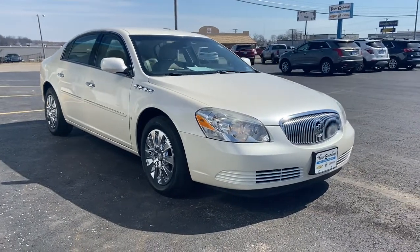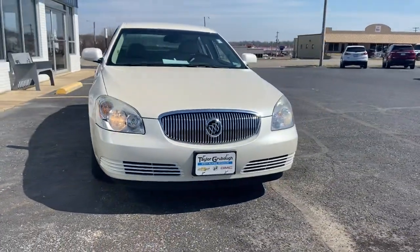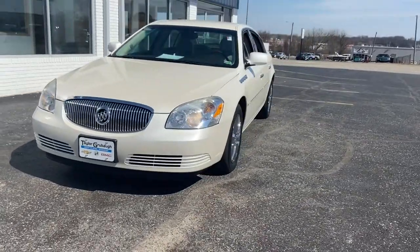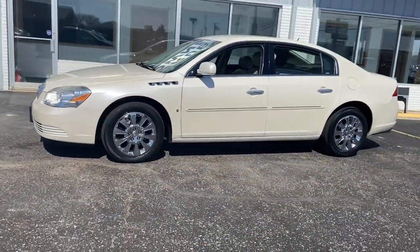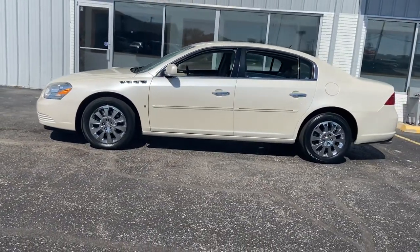You're gonna love the 2008 Buick Lucerne. This vehicle still has fewer than 120,000 miles on the clock, so it won't last long. You deserve a ride that was designed with your needs in mind.